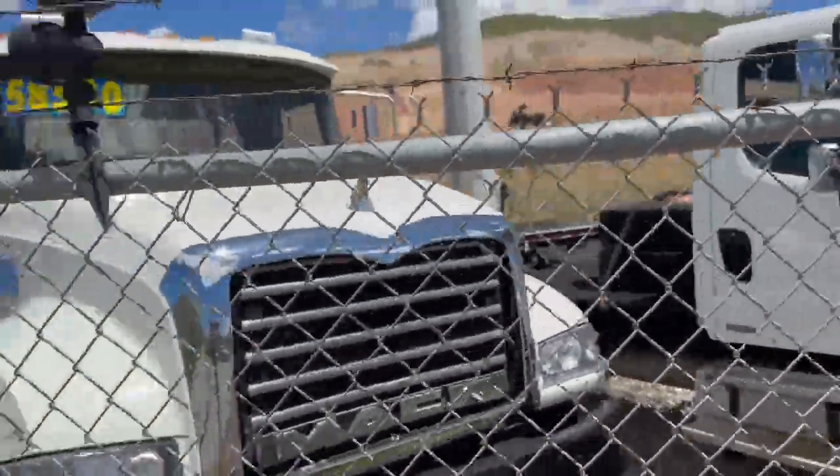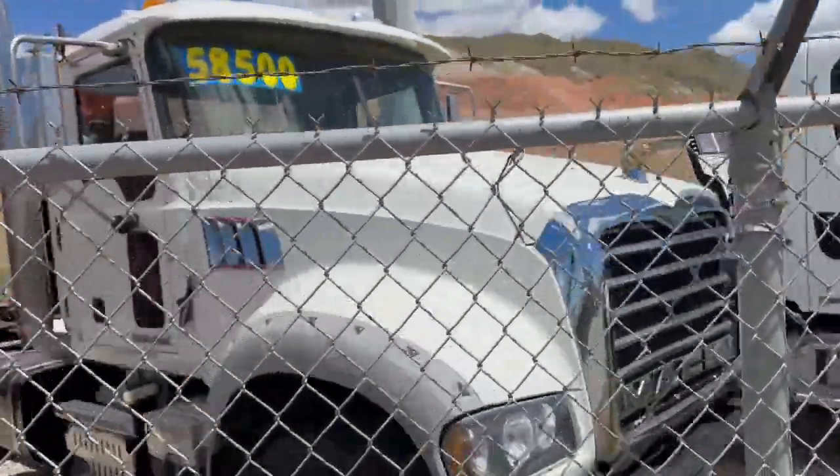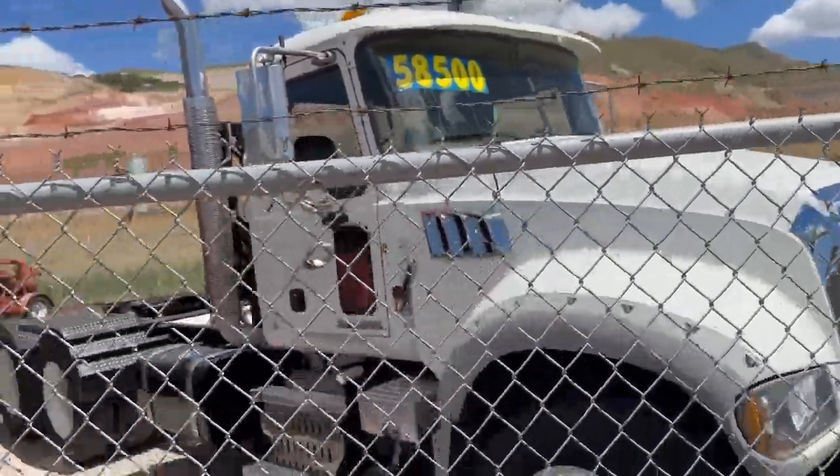Beautiful Mac Day Cab, set up with a wick kit for a trailer or an end dump.